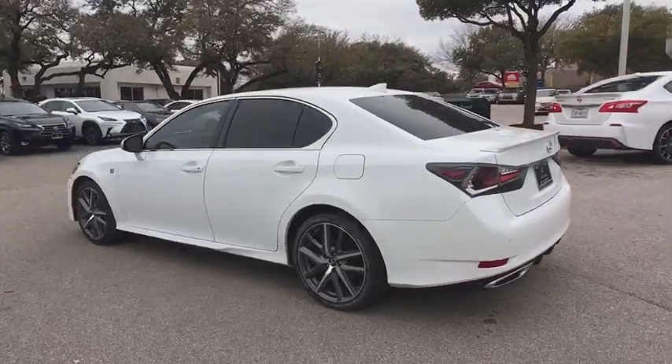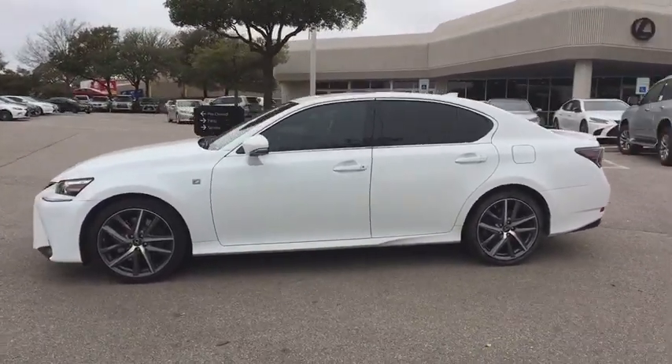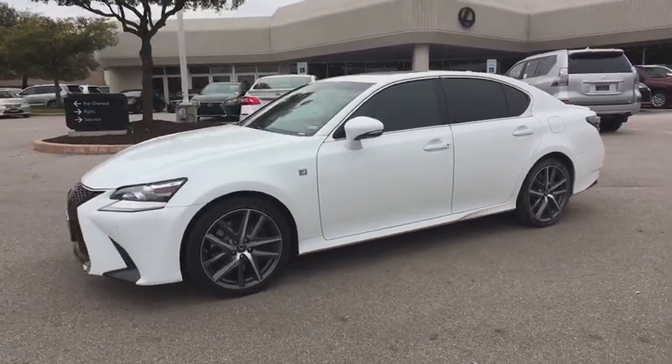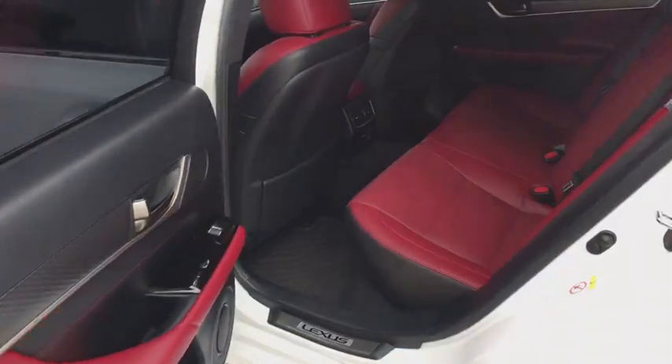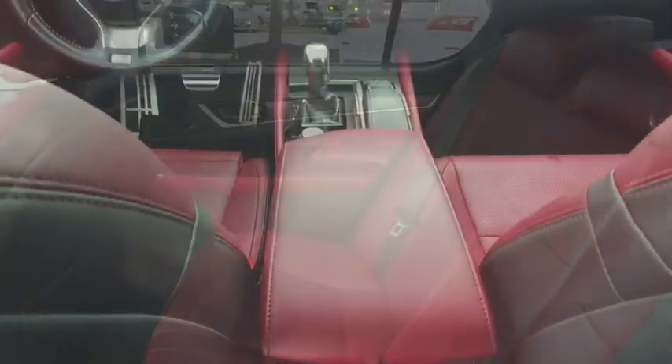Navigation system, power passenger seat, power driver's seat, keyless entry, traction control, moonroof, Bluetooth, dual airbags, leather-wrapped steering wheel, power steering, cruise control, anti-theft security system.